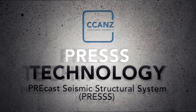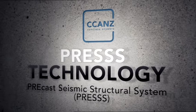PRESS itself means Precast Seismic Structural System. The technology of PRESS was developed in the late 90s in the United States, and that was a huge effort from the precast concrete industry to try to revamp the quality and the potential of precast concrete in seismic regions.